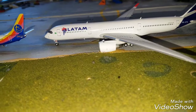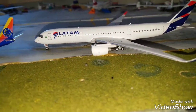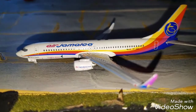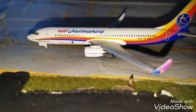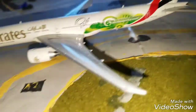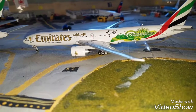Right here we got the LATAM A350-900. He's going to go taxiing into his gate. He landed in from Rio de Janeiro. Right here we got the Caribbean 737-800 in the Jamaica heritage livery. This guy came in from Port of Spain. Right here we got the American A321-200. He came in from San Francisco. In front of him we have the Emirates 777-300ER in the 2014 World Cup livery. This guy came in from Dubai.